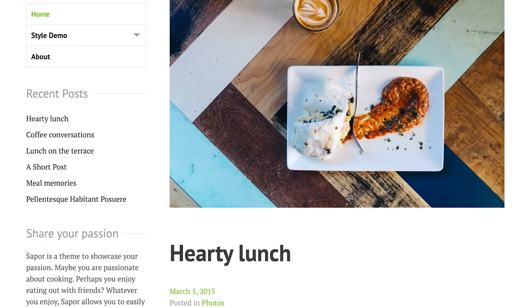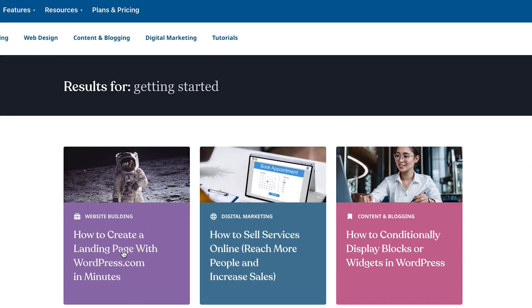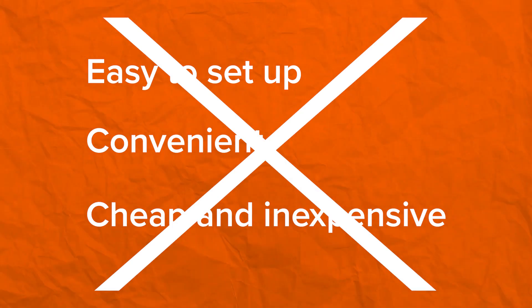Using WordPress.com is okay for a hobby blog or to understand how WordPress works. But if you're building a website for your personal brand or your business, you should choose WordPress.org, the self-hosted version. Most people who opt for WordPress.com do so because they think it's easier, more convenient, or cheap to set up — but none of that is true anymore.